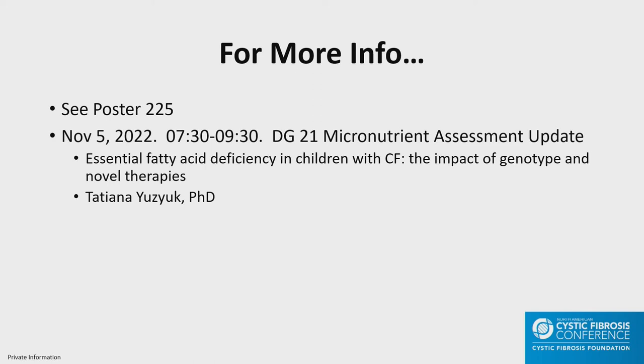Are there similar studies being done with the adult population? I'm not aware of any similar studies being done, though there's a great need for that. There was a period of time with the CF Foundation where there was a lot of interest in fatty acids, but it was eclipsed by other research priorities. There's a lot that needs to be done and a lot that is not known.